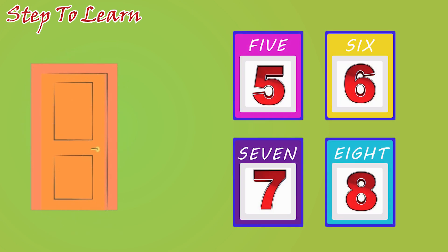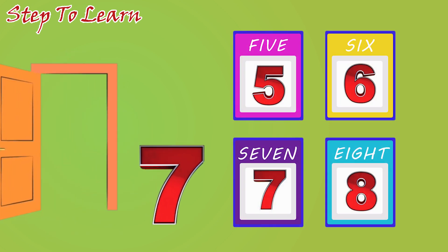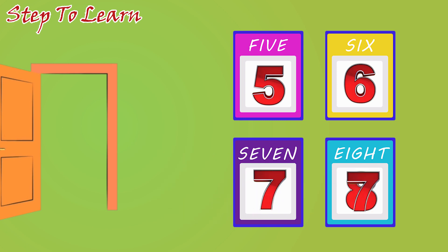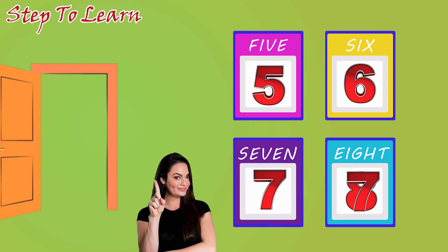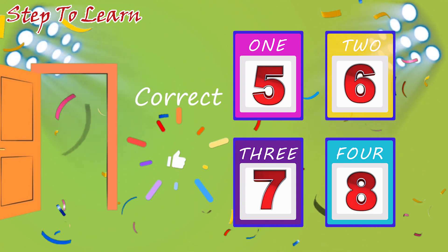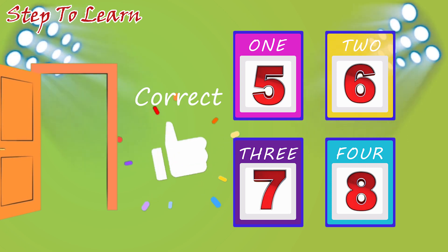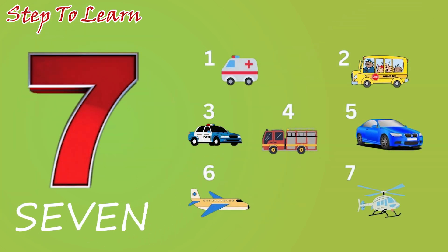Let's see which number comes. Seven. Where is number seven? Is this? No. Is this number seven? Correct. This is the number seven. One, two, three, four, five, six, seven. Seven land vehicles.